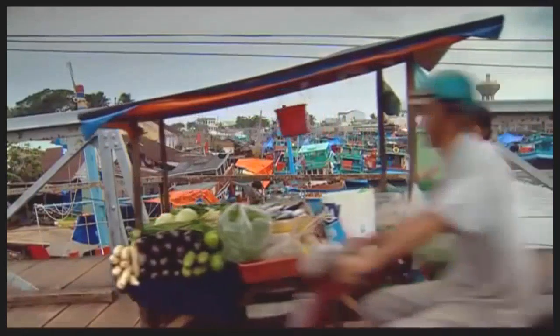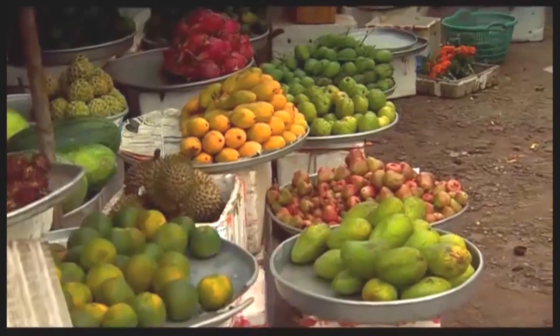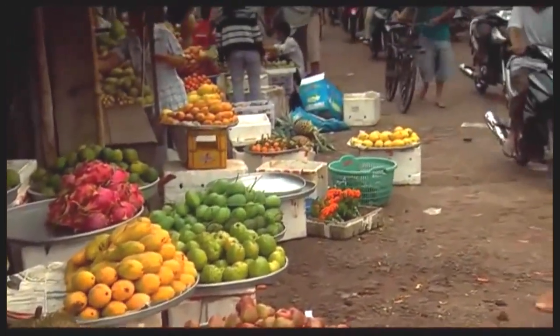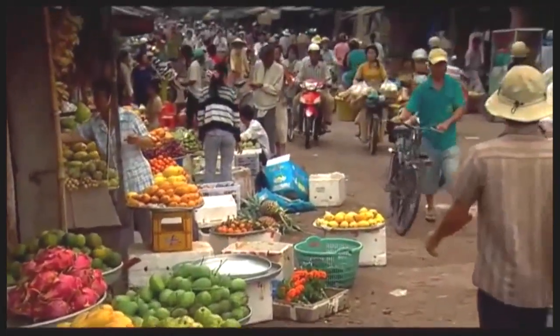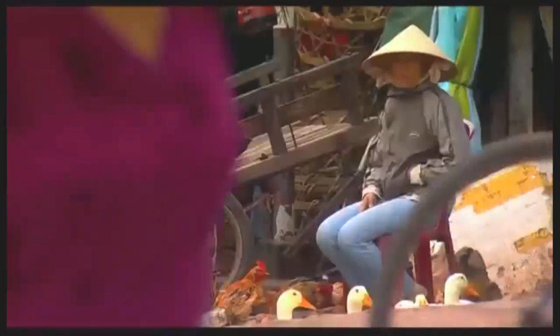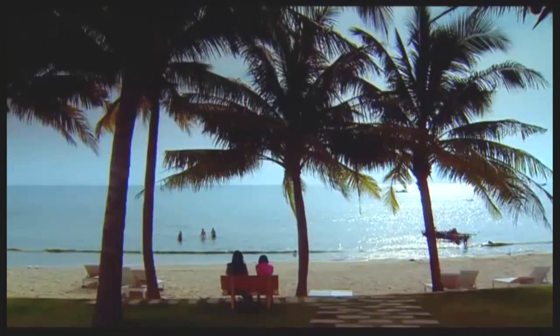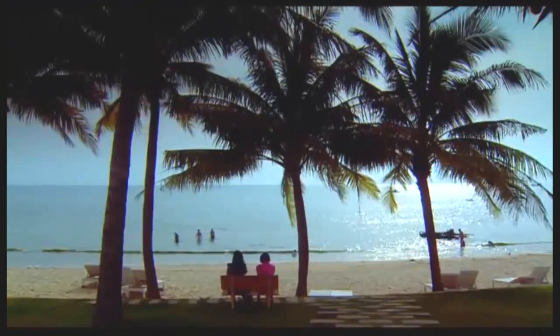In the early 17th century, Phu Quoc was a desolate area where Vietnamese and Chinese immigrants earned their living from sea cucumbers. In 1869, the French occupied the island, and after being liberated by the Vietnamese in 1975, Phu Quoc was converted into an ideal tourist destination for seafood and nature lovers.